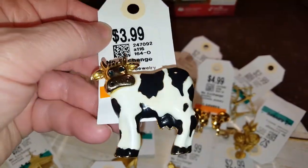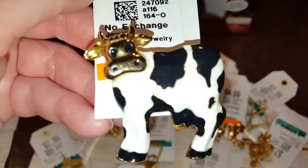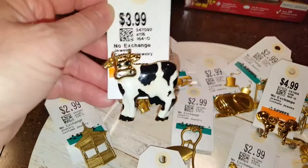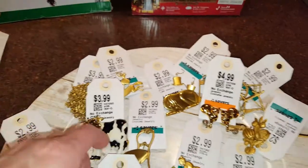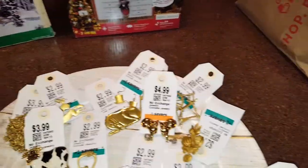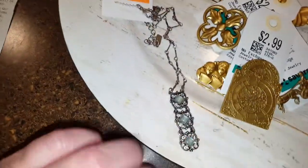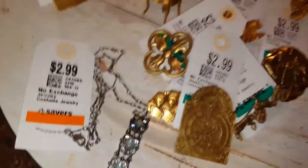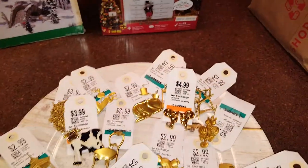Same thing with this cow — it has no markings, but I couldn't leave this little guy behind. Look how cute that is! I paid $3.99, so I'll list it and sit on it — you never know. This is a 1928 necklace; I paid $2.99. It's pretty, so I'll list that too.